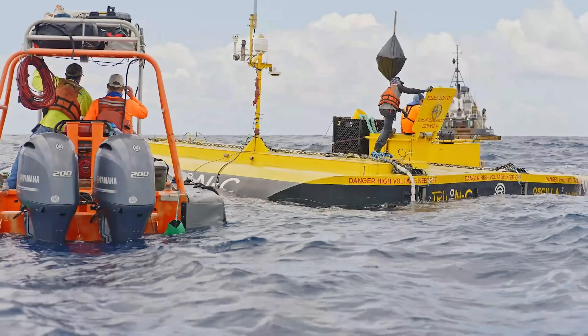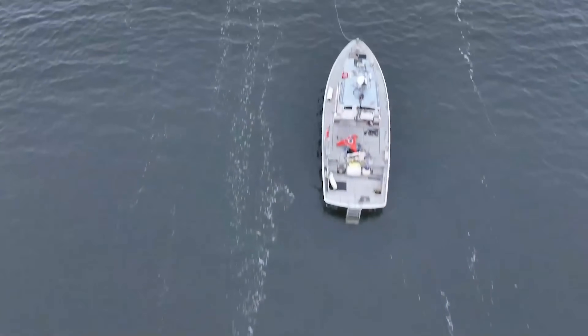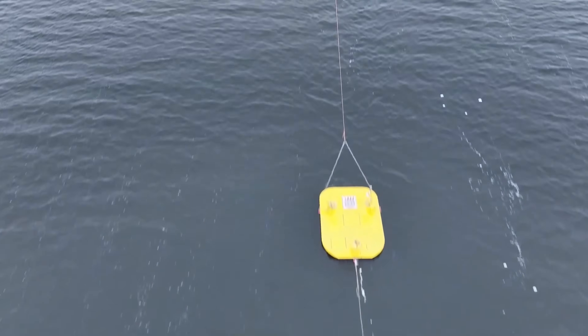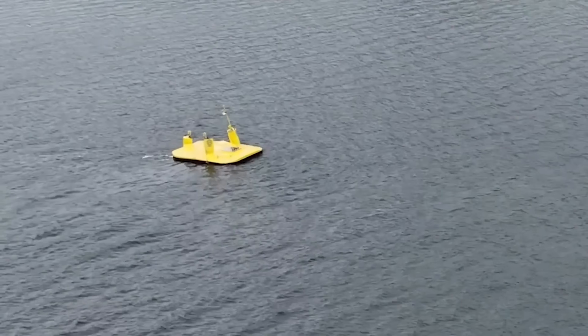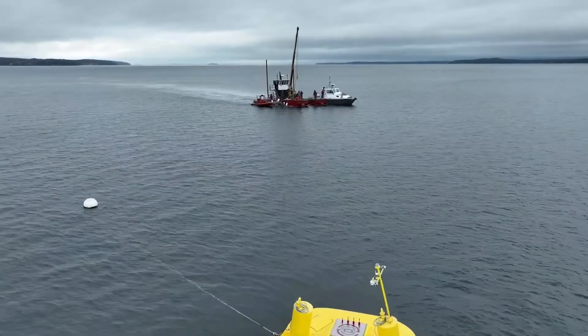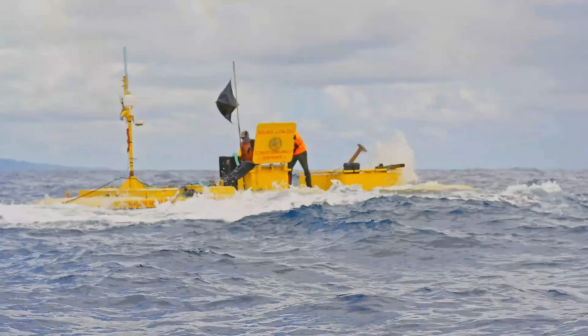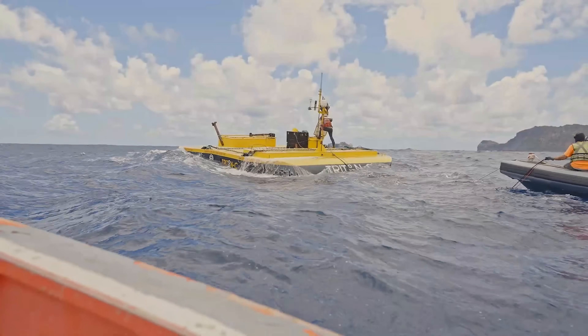The primary aim of these tests is to ensure the Triton can handle the tough open ocean. If successful, a full-scale version capable of generating one megawatt of energy annually will be developed. Furthermore, the system is also built for survivability, automatically submerging during extreme weather conditions.